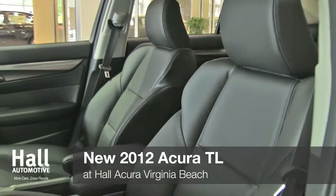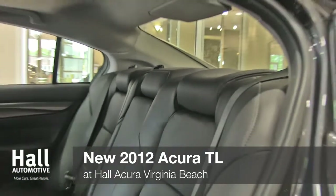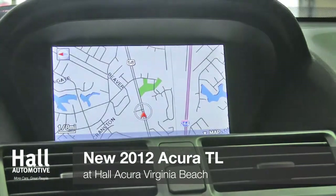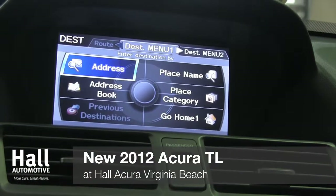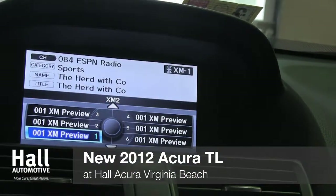That design continues to the inside of the vehicle, with leather-trimmed sports seats, auto dual-zone climate control, and a plethora of gadgets at your fingertips. With Bluetooth hands-free link, USB Audio Interface iPod integration, and 8 speakers, you'll be immersed in the top-of-the-line dynamics Acura has packed into this vehicle.